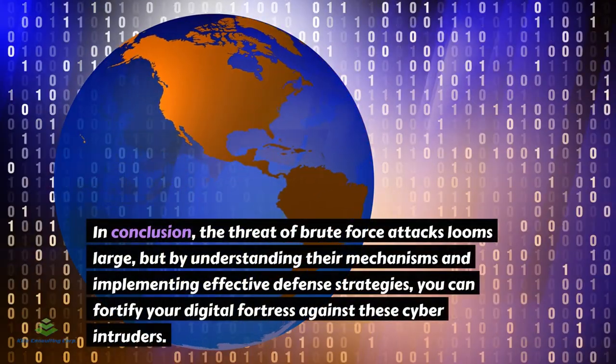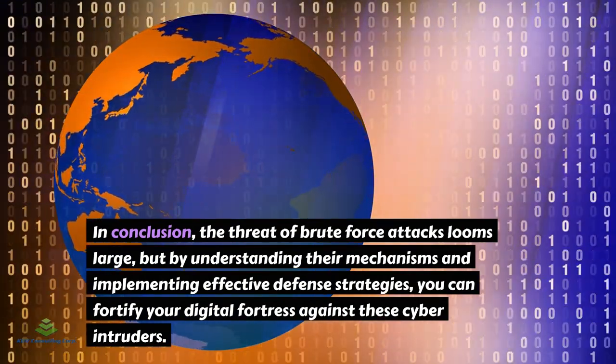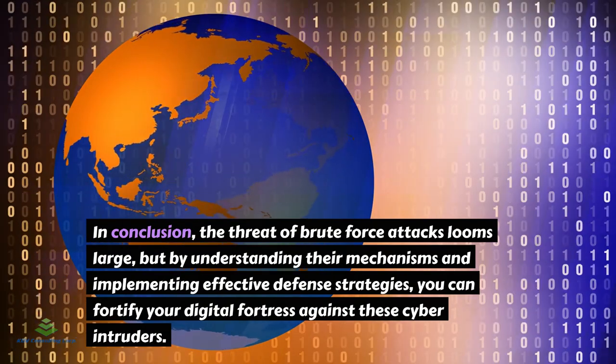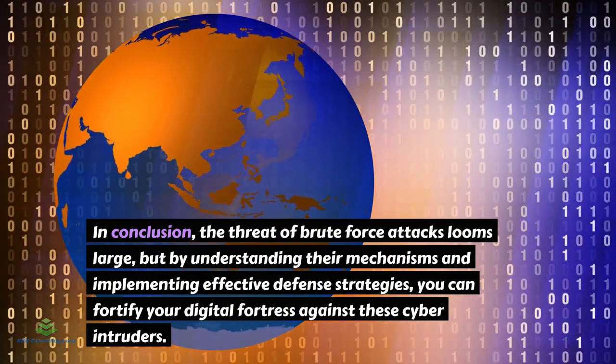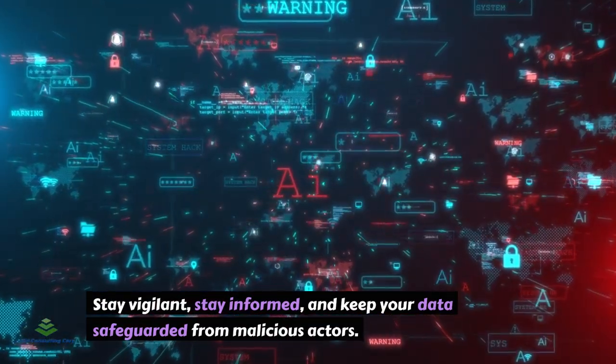In conclusion, the threat of brute force attacks looms large, but by understanding their mechanisms and implementing effective defense strategies, you can fortify your digital fortress against these cyber intruders. Stay vigilant, stay informed, and keep your data safeguarded from malicious actors.